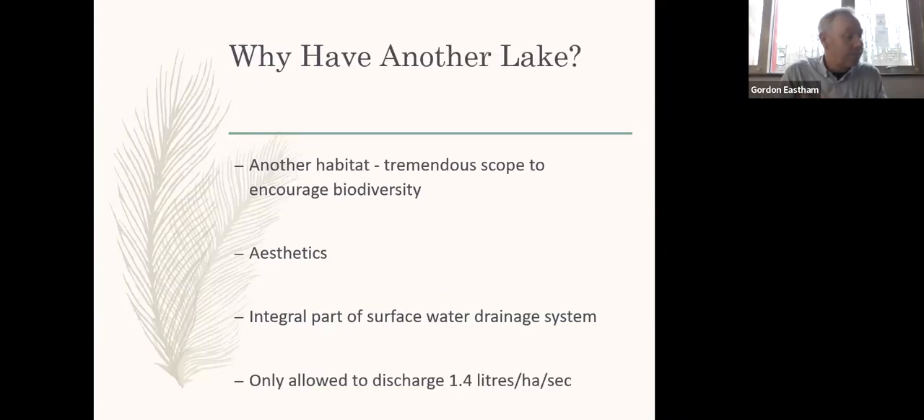Why have another lake? Water-based habitats are the richest in terms of biodiversity, and water is nearly always a desirable element to have within the landscape as it gives a point of reference. The lake is also an integral part of the campus surface water drainage system, as it acts as a large balancing pond. Another planning condition placed on the university at the time of development was the discharge rate of drainage water of 1.4 litres per hectare per second.